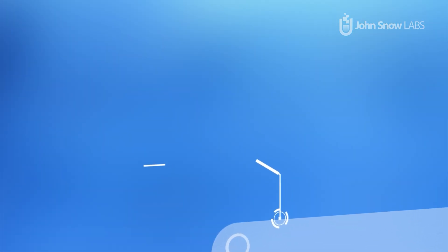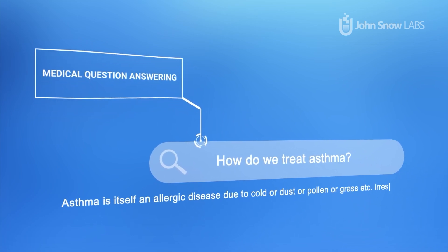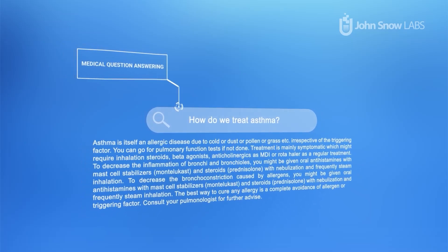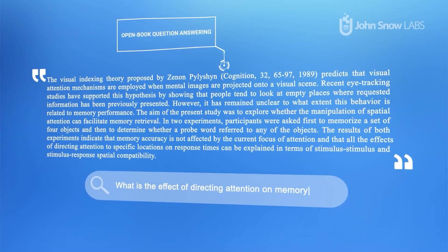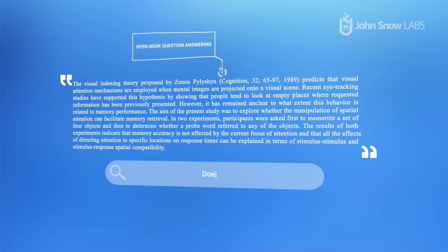Imagine asking a medically trained, healthcare-specific large-language model any question and getting specialty answers extracted from millions of medical records instantly. Centered around any given context, a feature which we call Open Book Question Answering — you can ask a series of questions and our medical large-language model will provide relevant information and appropriate responses.